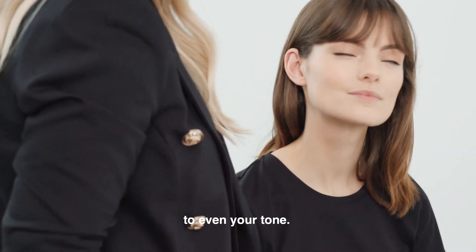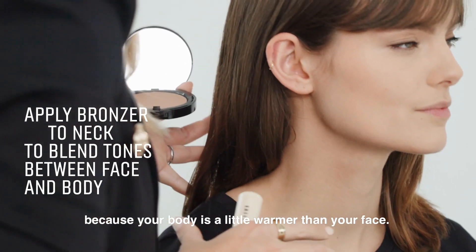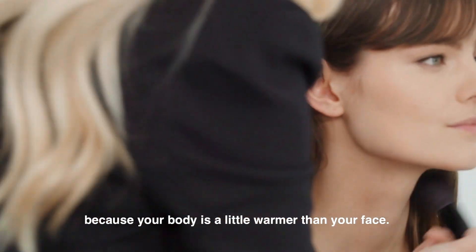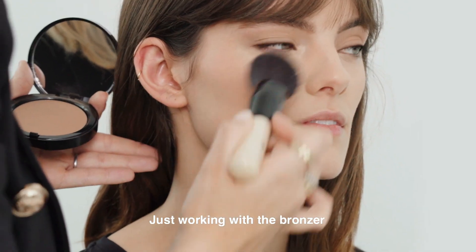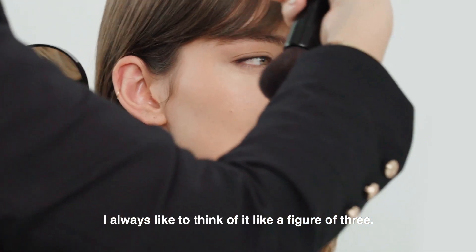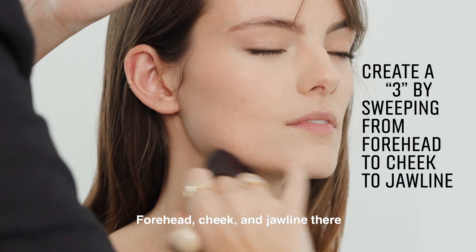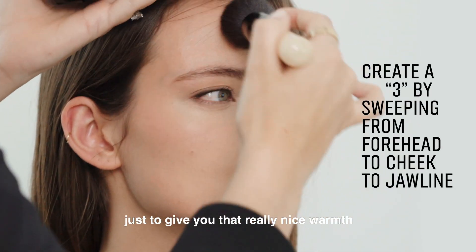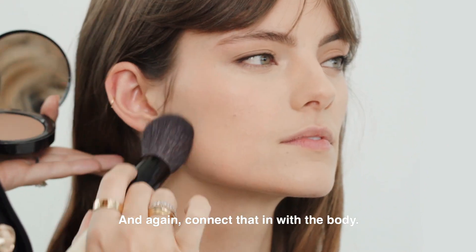Next up we're going to be using a bronzer to even your tone. I'm going to work this through the neck first, because your body is a little warmer than your face — I'm going to use this to connect your body and face together. Working with the bronzer, I almost like to think of it like a figure of three: forehead, cheek, and jawline, just to give you that really nice warmth right the way through the face and connect that in with the body.